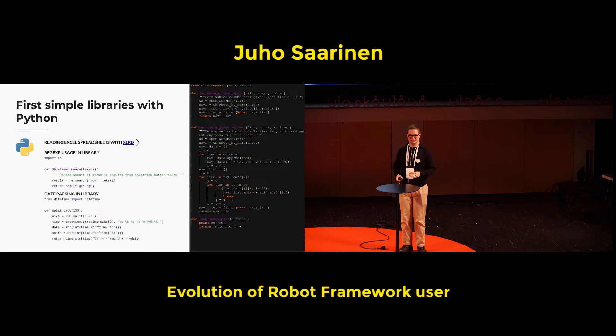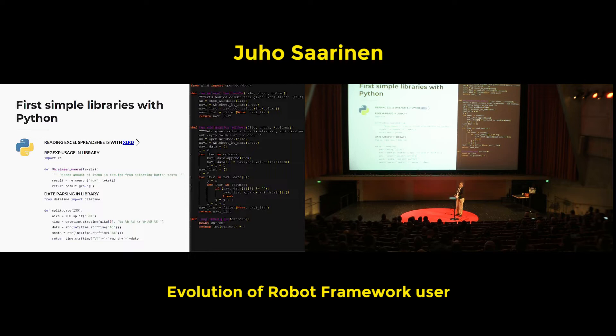Other quite simple things also: parsing things from text strings, making date parsing to match that formats are aligned, and enabling comparison of dates.